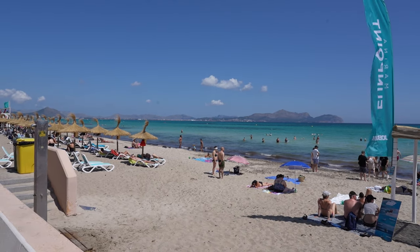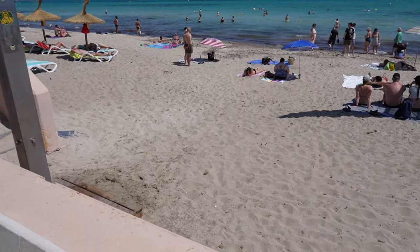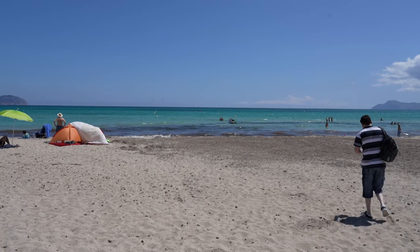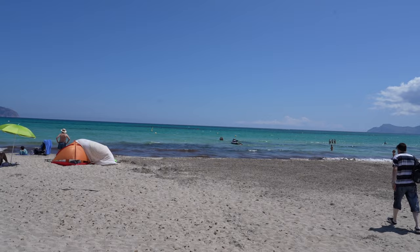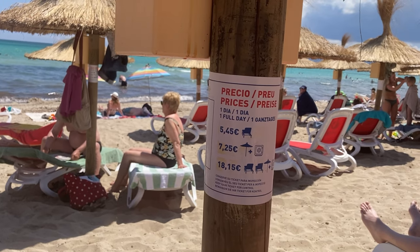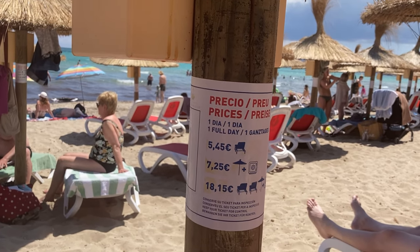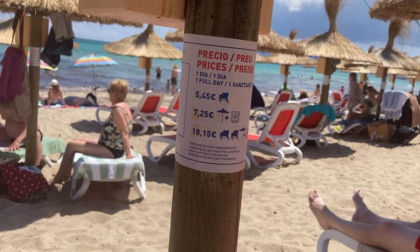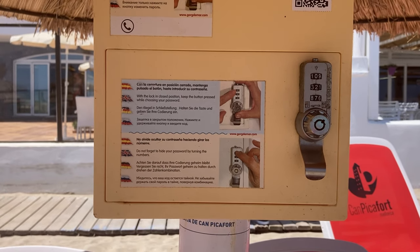Taking a walk along the promenade here at Camp Picafort, enjoying the views by the beach — there are a few shops as well. The beaches here have a beautiful golden sand, which is comfortable for sunbathing and relaxing, and they're complemented by the crystal clear Mediterranean Sea, perfect for swimming during the summer months. There are also lockers available on the beach for a small fee, so if you go for a swim or a snooze, your belongings will be safe and sound.